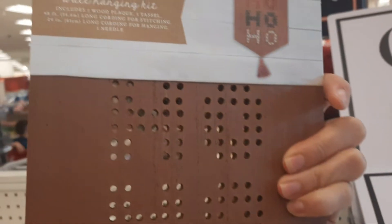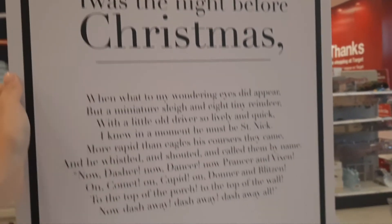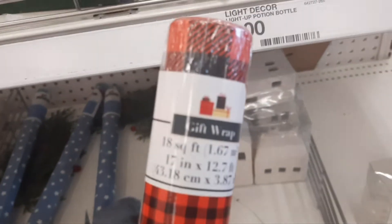A wall hanging kit. Look at this — I don't know what material it is, it's like plastic. Ho ho ho signs. Wrapping paper — how much is it? A dollar. They've got that little tray, the little houses. Joy.